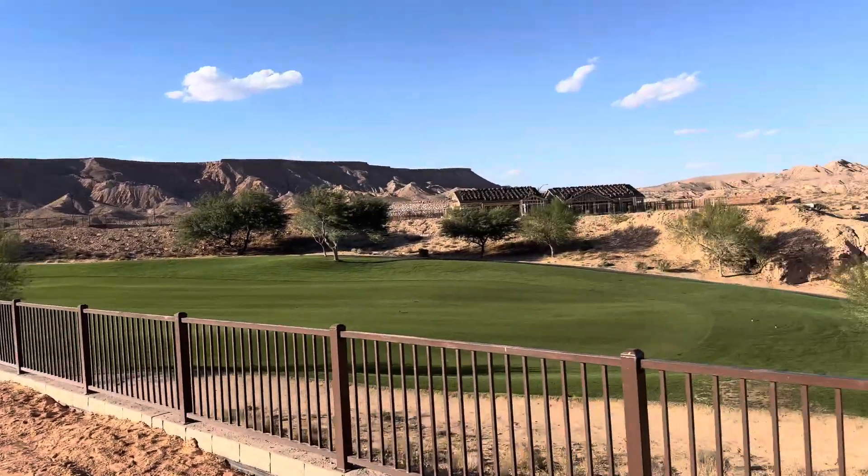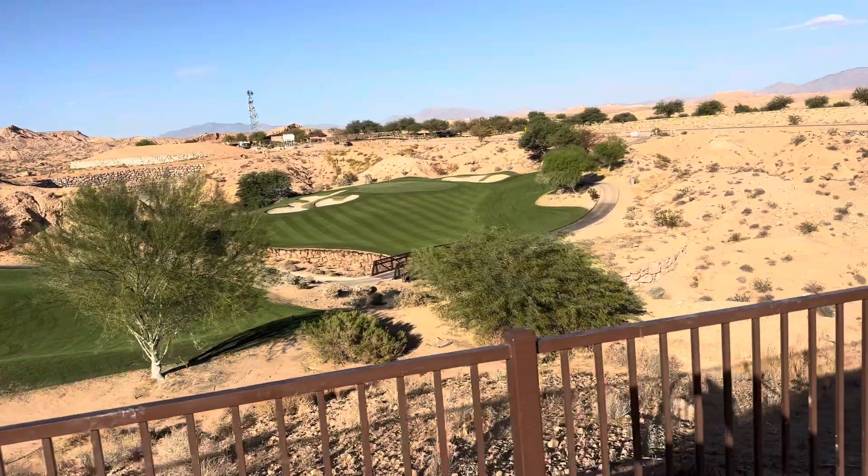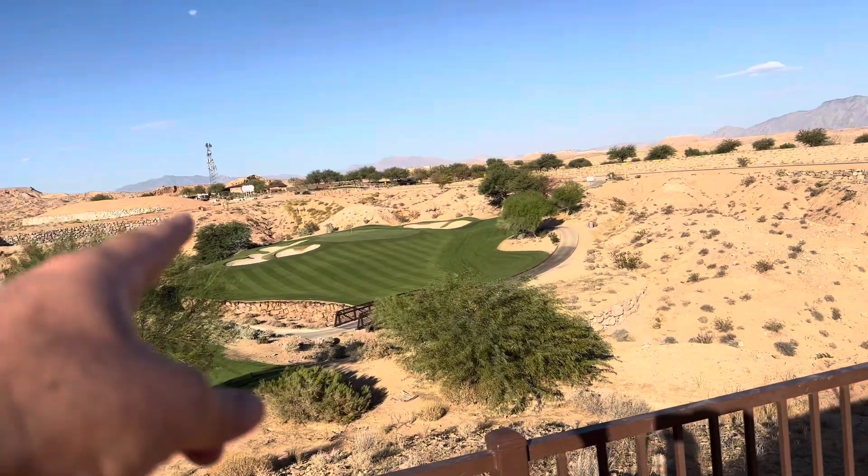You've got the fairway coming down, a little bridge right here, and a dry riverbed desert wash area that the golfers will shoot over to the green.